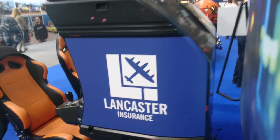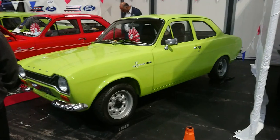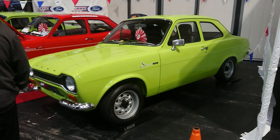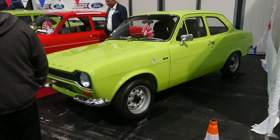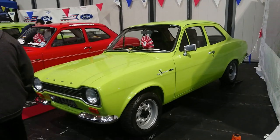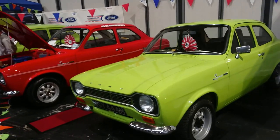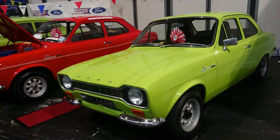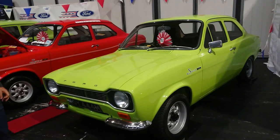Lloyd Vehicle Consulting, not sponsored by Lancaster Insurance. Good afternoon, today is the 11th of November and this is part five of the slightly shambolic shuffle around the 2022 Classic Car Show at the NEC, sponsored by Lancaster Insurance. This is Hall 8 — the third part we've been in Hall 8, mainly Ford, some other things in here as well. We need to finish off in here before we move on into Hall 4.